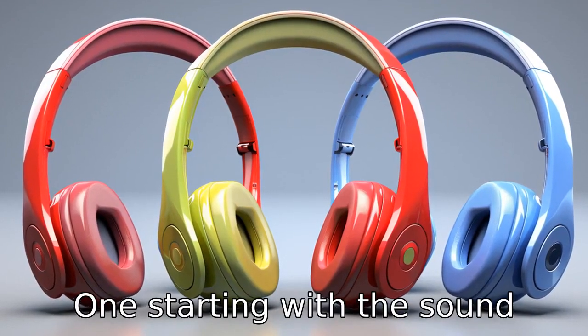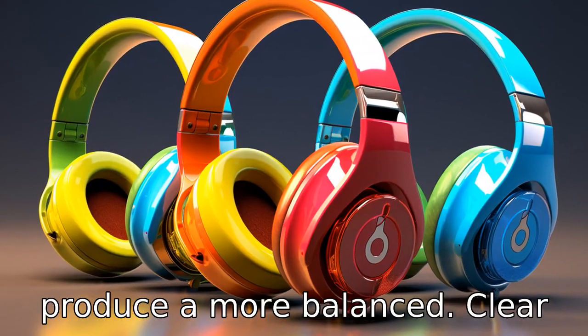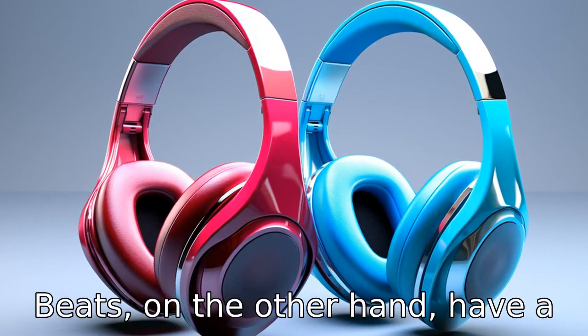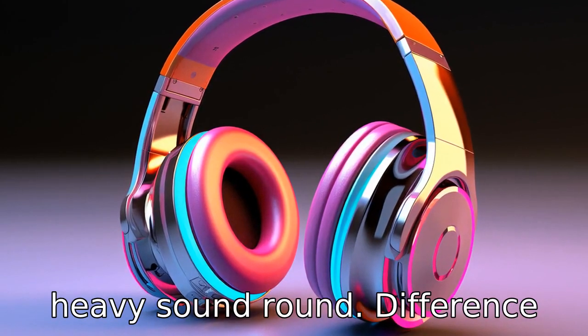Difference 1. Starting with the sound quality, Bose earbuds generally produce a more balanced, clear sound with accurate highs, mids and lows. They focus on realistic reproduction of sound. Beats, on the other hand, have a reputation for emphasising lower frequencies, giving them a bass-heavy sound.